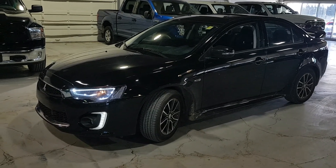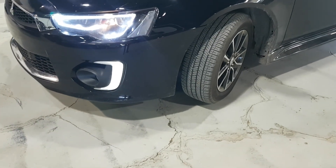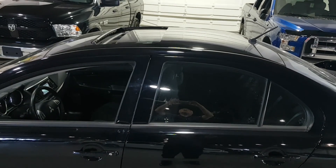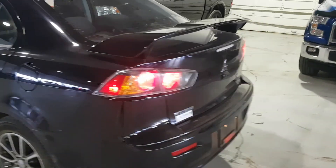Very nice condition. As you can see, tires are in excellent shape — all seasons. You can see it's got a sunroof on top. It's got the fin on the back. Backup camera.